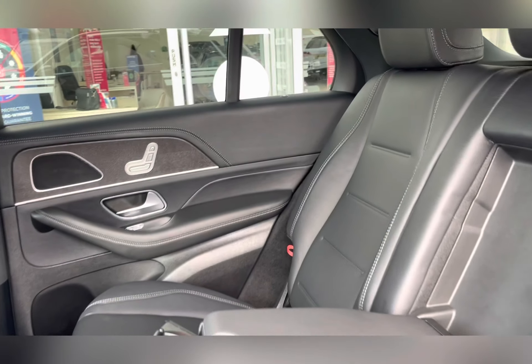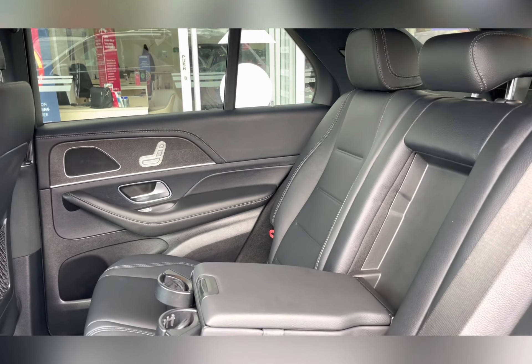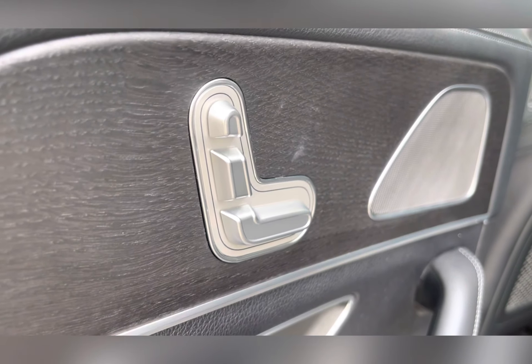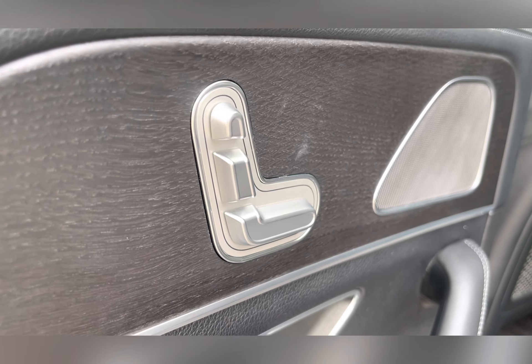Moving through the rear seats, you're able to see the black leather upholstery. The middle seat does fold down to provide an armrest and cup holders for either passenger, or you can fold it away for that fifth passenger. As well as this, the rear seats are electronically adjustable, allowing your passengers to find a comfortable position.